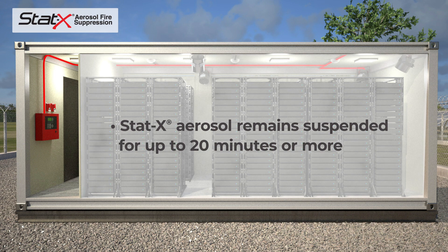The STAT-X aerosol typically remains suspended for up to 20 minutes or more, significantly longer than most other agents, preventing propagation or re-ignition of the fire.